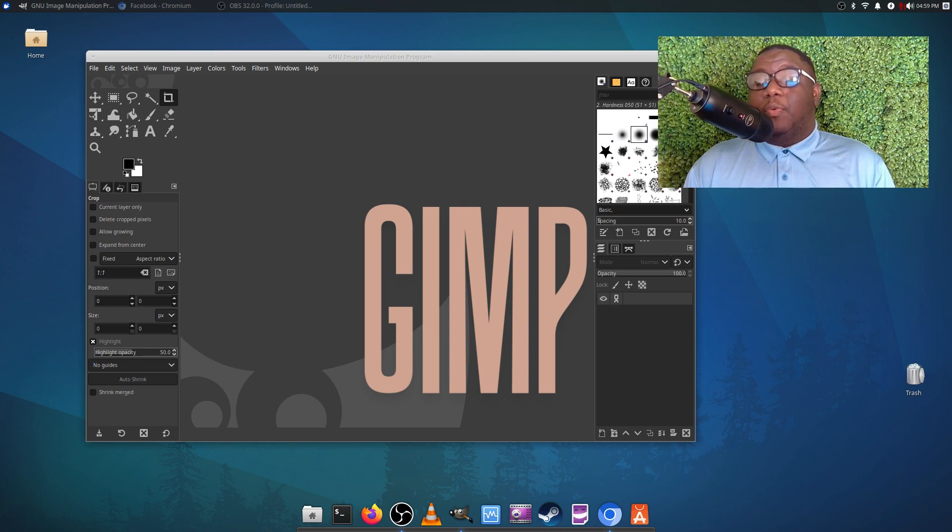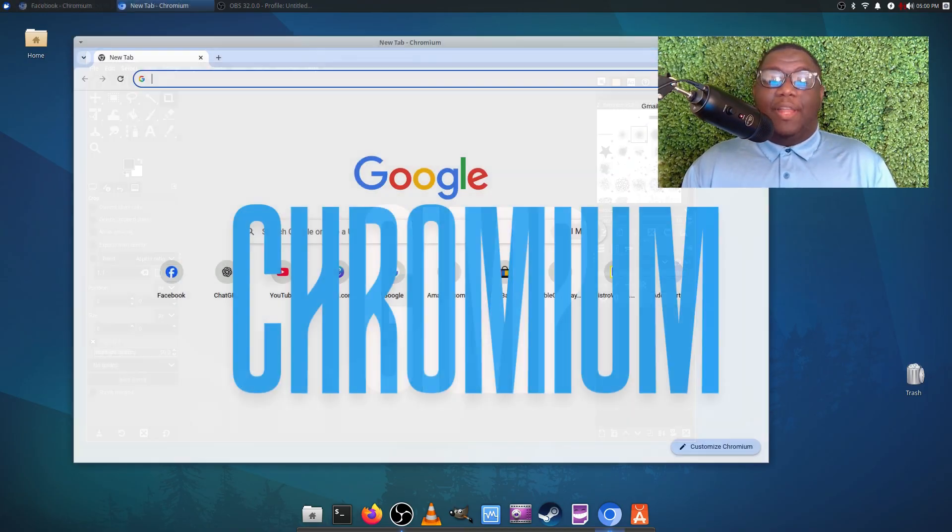It doesn't eat up your resources like other heavier software does. So that's something to definitely think about. If you're doing any kind of creative work on Linux, I definitely recommend you get GIMP — it is going to be your go-to image editor for sure.